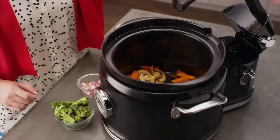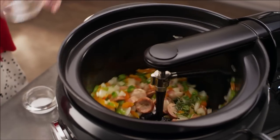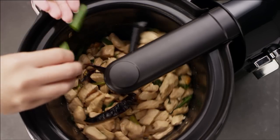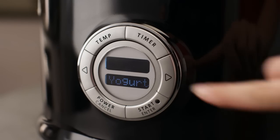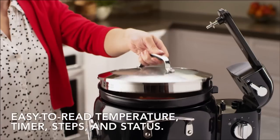The optional stir tower can mix, flip, stir, and incorporate fresh ingredients at the start. Stir intermittently or throughout the entire cooking process. Prepare risottos, soups, rice, and even yogurt with one button as your multi-cooker simplifies complex cooking sequences and temperatures for you.